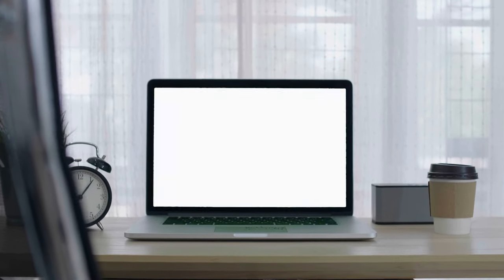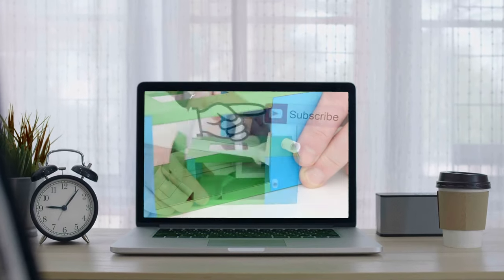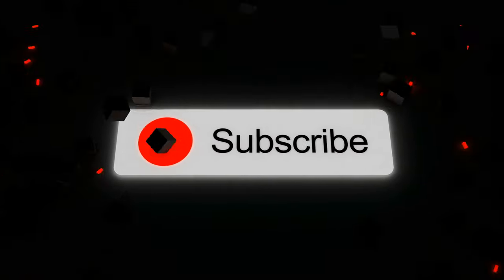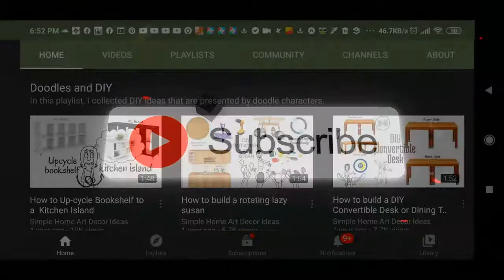Before I wrap this list up, thanks for watching this video. If you like what you see, support this channel by pressing the subscribe button under the video — it benefits nearly half a dozen people working behind the video. And let's return to our final countdown.